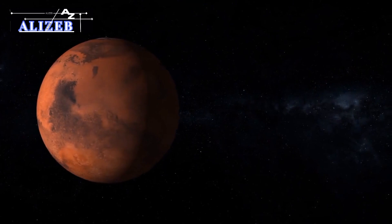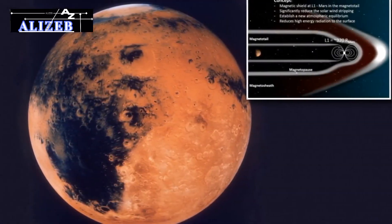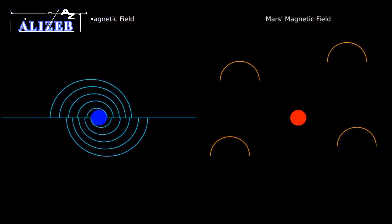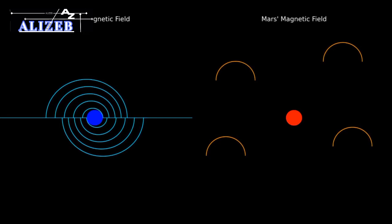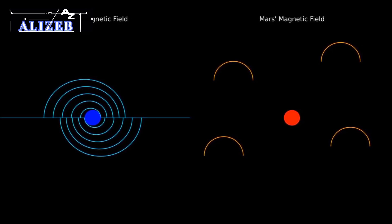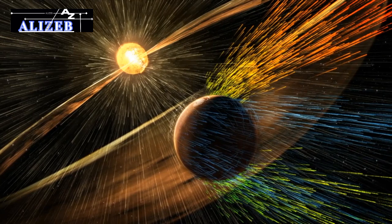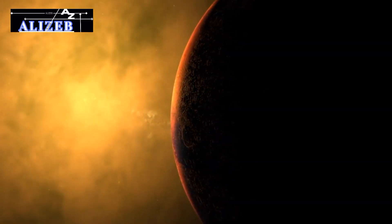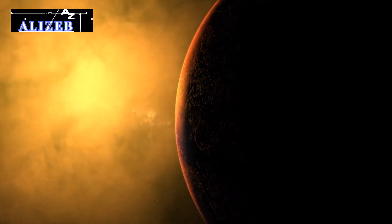The catastrophic changes: around three to four billion years ago, Mars' climate and geology changed drastically due to the collapse of its magnetic field. Unlike Earth, which has a strong magnetic field from its molten core, Mars lost its magnetic shield early on as its core cooled. This left Mars exposed to solar wind, which severely impacted its atmosphere and climate. Without its protective magnetic field, Mars' atmosphere became vulnerable to the relentless solar wind — charged particles emitted by the Sun.